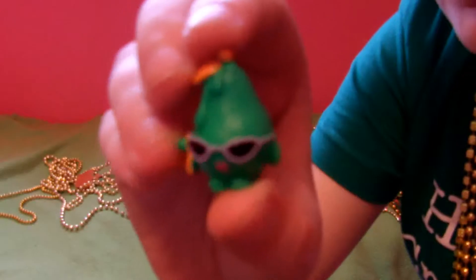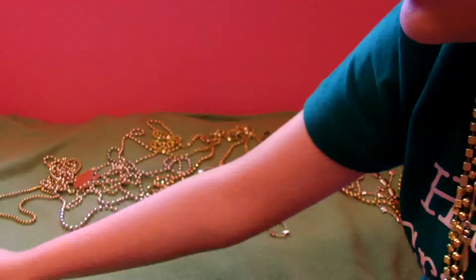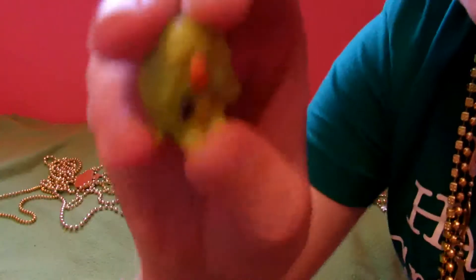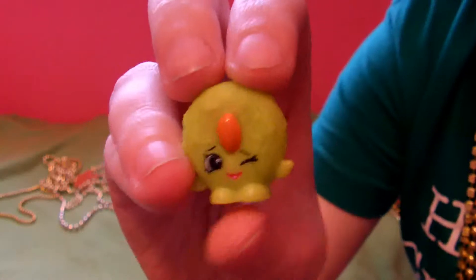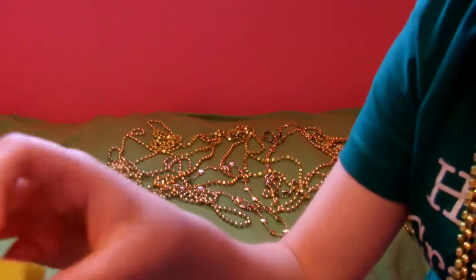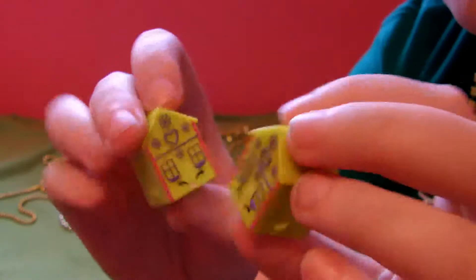Posh Pear — I love her. She has sunglasses and a purse. So fabulous. Cookie Nut. Isn't it cute? I don't know if I want to eat a cookie that's this color though. Oh, I have more twins. Ginger Fred — I actually really love Ginger Fred.